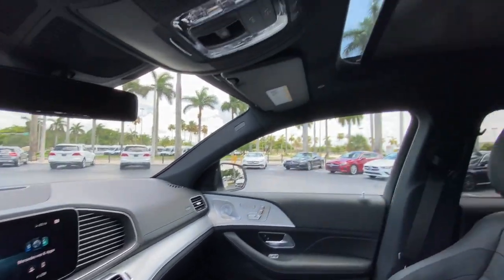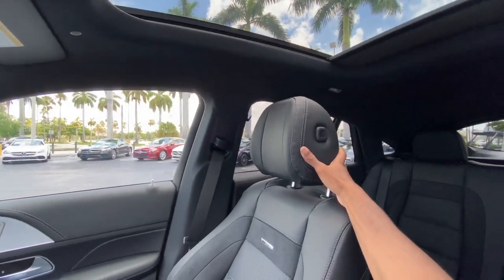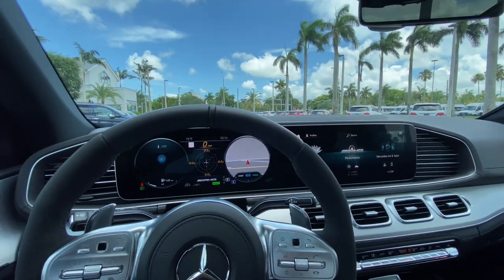Opening the sunshade, my tester has it shaded up, which still lets in some additional light into the cabin. You can see the sloping coupe roofline back there. Let's hop into the back seat of the GLE and see how those seats feel.